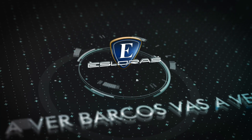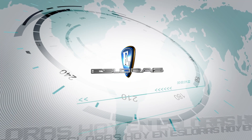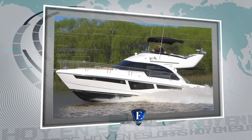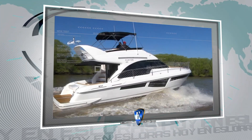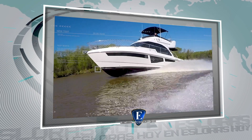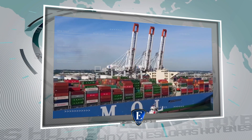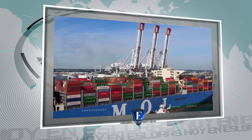Es Loras. Vas a ver barcos. Esto vas a ver en el programa de hoy: probamos y evaluamos el crucero Custom 40, y mostramos el top cinco de las embarcaciones más grandes del mundo.